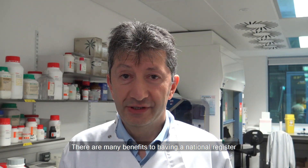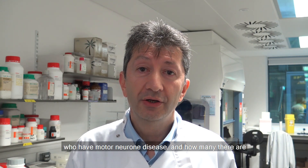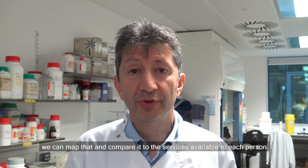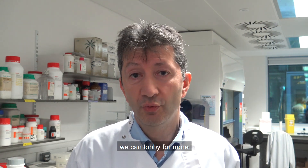There are many benefits to having a national register. The most important is that by understanding exactly where people with motor neurone disease are and how many there are, we can map that and compare it with the services available to each person. That way, if there are any areas in the country which don't have enough services, we can lobby for more.